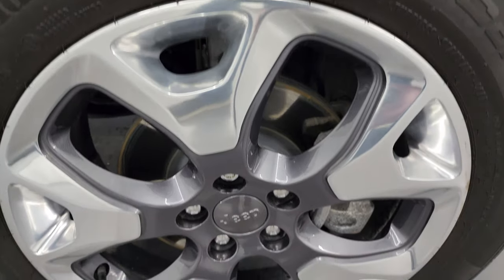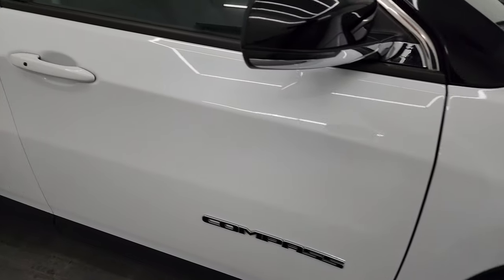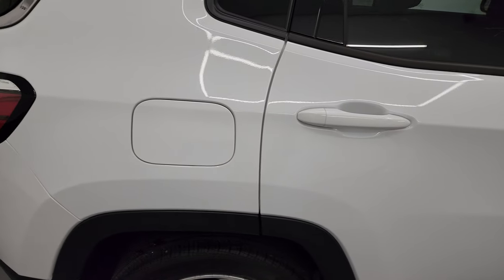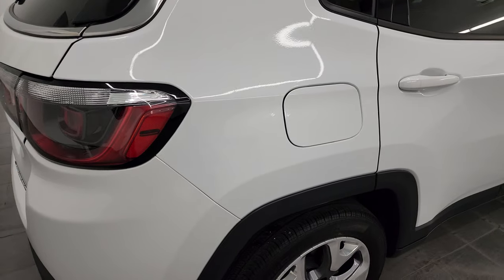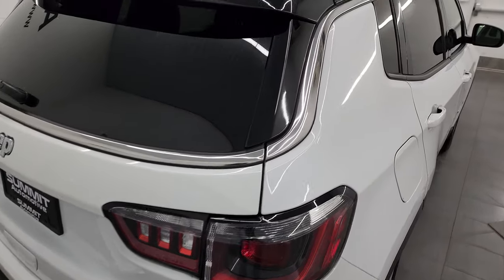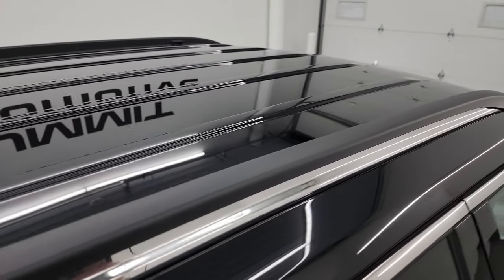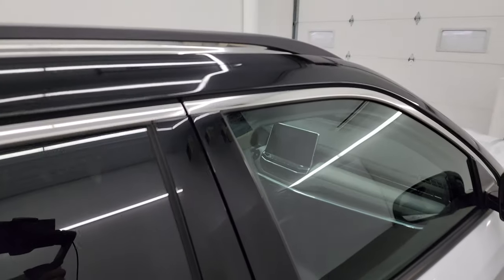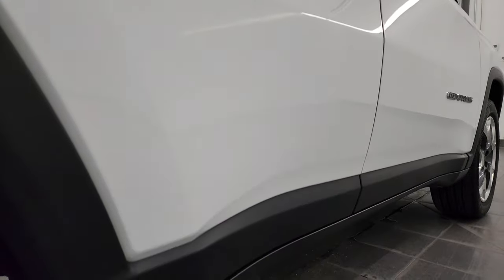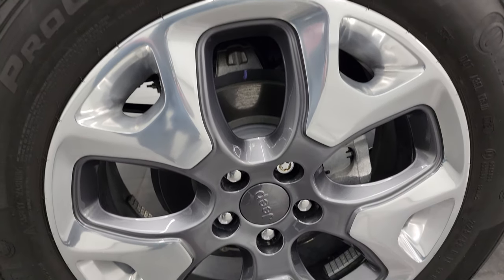The passenger side front wheel has no major scuffs or scrapes. As you go down this side of the 2022 Jeep Compass, take note of how clean the body is and how reflective and mirror-like that paint is. I take these HD videos so if you're far away or just cannot make the trip down, you can still see and hear the vehicle and have confidence in what you're looking at — no surprises — and you can make a smart and informed buying decision from wherever you're at. If this video helps you, let your salesman know Brett sent you.